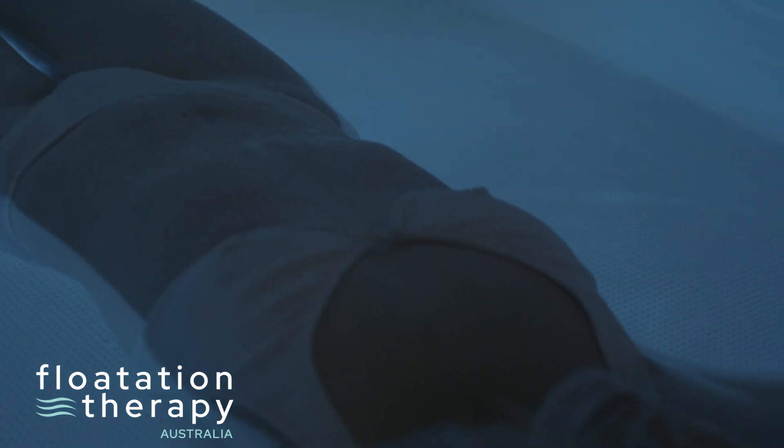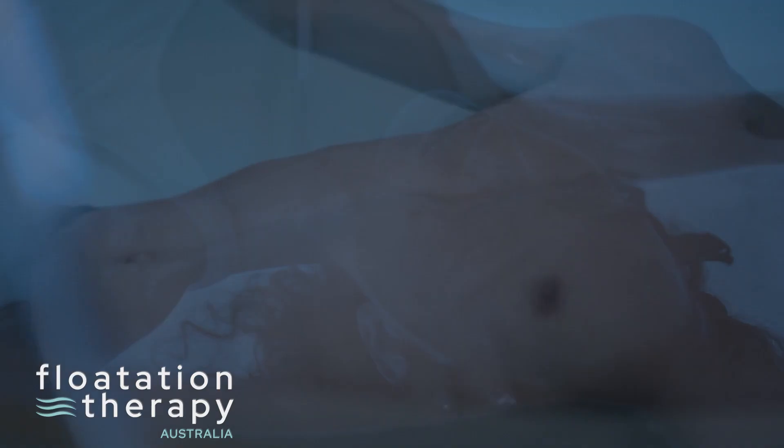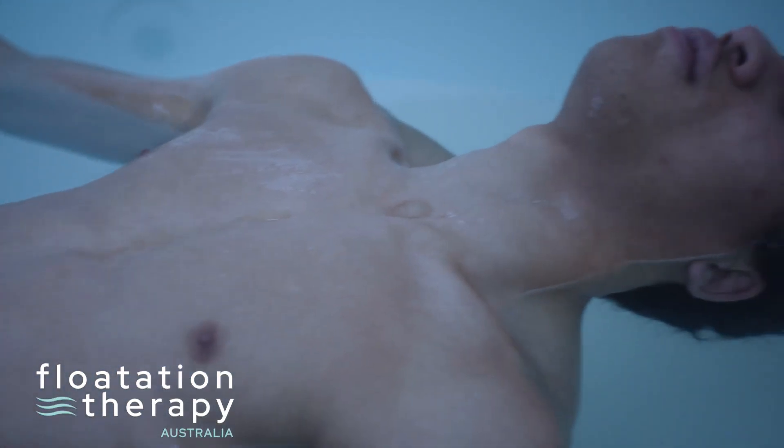When you float, you'll experience zero gravity as there are no pressure points on your body. It allows for decompression of your spine and joints.